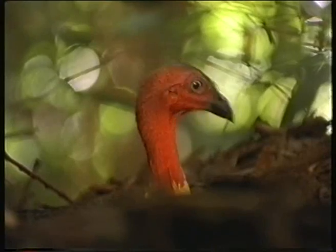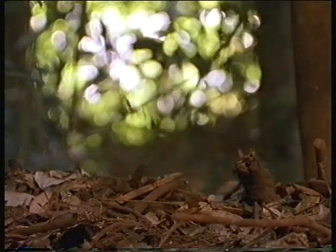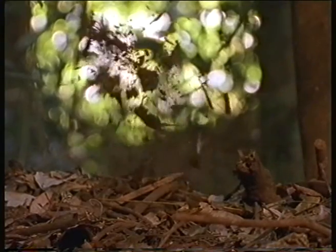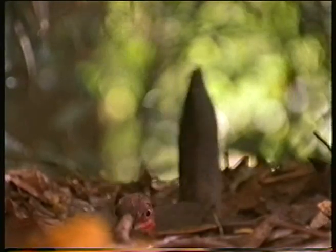This bird has a unique breeding strategy. He's building a mound — a mound with a dual purpose. It will attract females who want to lay their eggs, and it will enable him to mate with as many of them as he can.